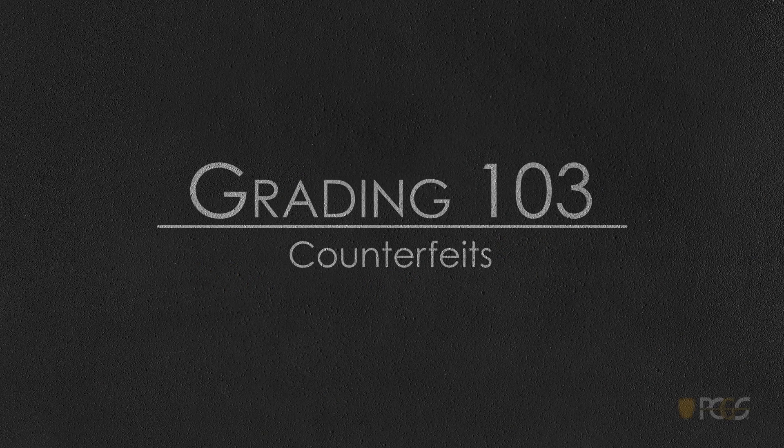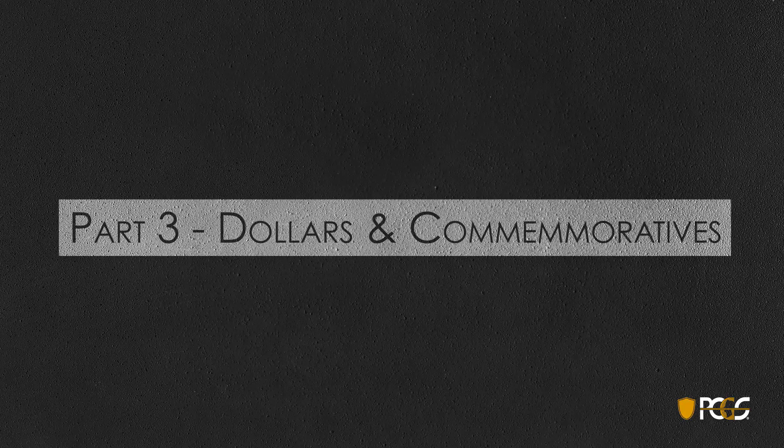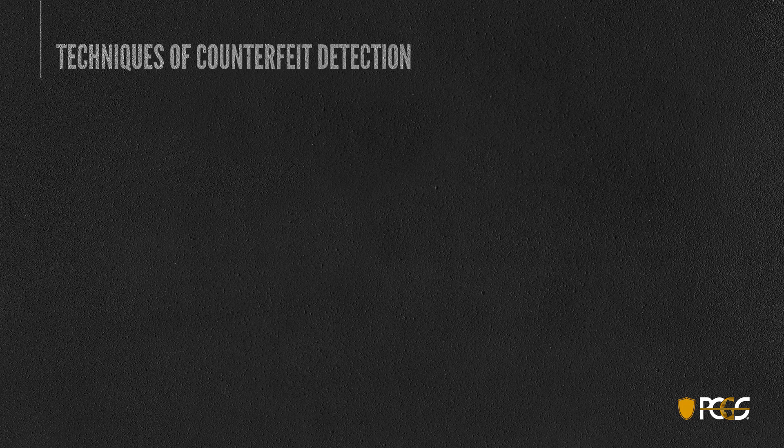Welcome to Grading 103. This is part three of our counterfeit detection series and today we'll take a look at dollars and commemoratives. First off, a bit of introduction on our techniques. Counterfeit detection is a very complex and detailed area.